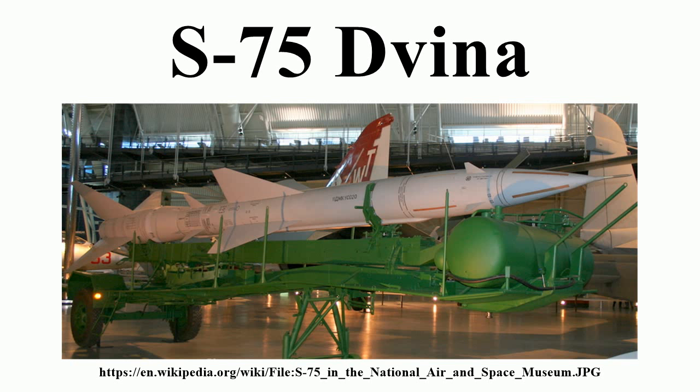Three days later, the U.S. responded with Operation Iron Hand to attack the other sites before they could become operational. Most of the S-75 were deployed around the Hanoi-Haiphong area and were off-limits to attack for political reasons. The missile system was used widely throughout the world, especially in the Middle East, where Egypt and Syria used them to defend against the Israeli Air Force.